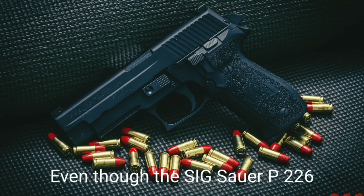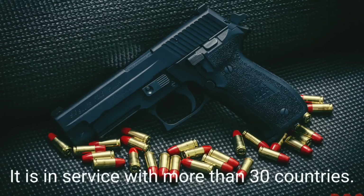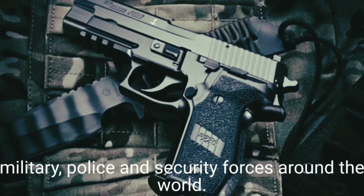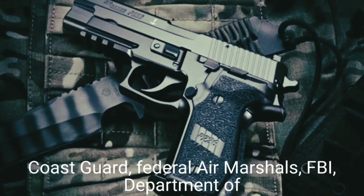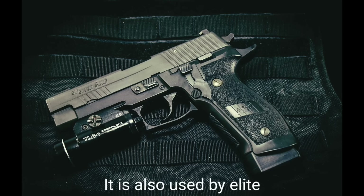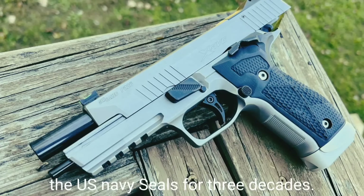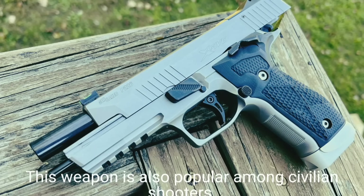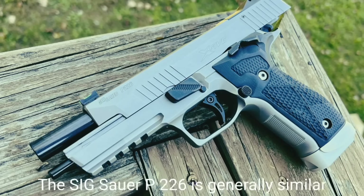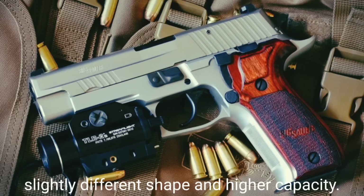Even though the SIG Sauer P226 lost that competition, it quickly became one of the most popular service pistols. It is in service with more than 30 countries. Currently it is widely used by military, police, and security forces around the world — including the U.S. Coast Guard, Federal Air Marshals, FBI, Department of Homeland Security, British SAS, and many others. The P226 was used by U.S. Navy SEALs for three decades. As of 2015 this pistol is still produced in Germany and the USA.